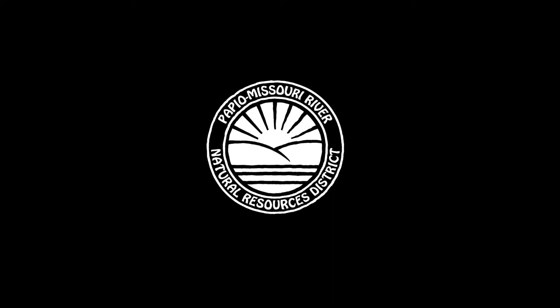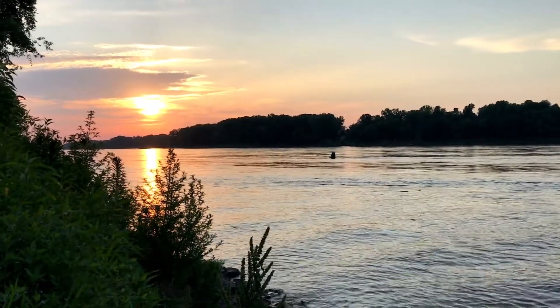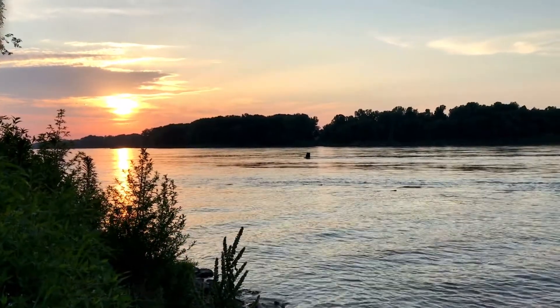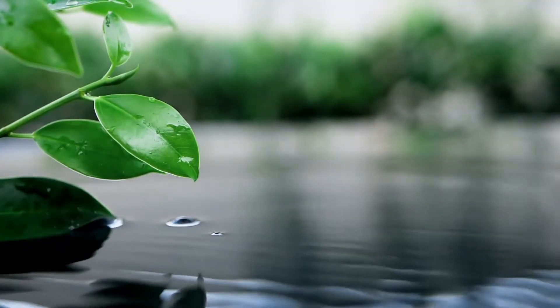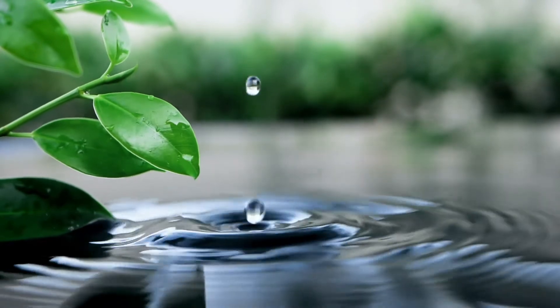Hey guys, my name is Kaelin and I work for the Papio Missouri River Natural Resources District. An important part of our job at the Papio Missouri River NRD is to protect, manage, and enhance our state's natural resources. Water, especially, is a big part of what we do at the NRD every day.